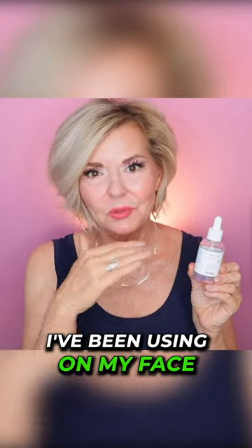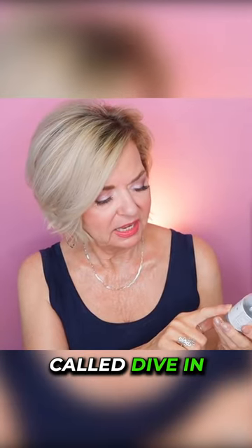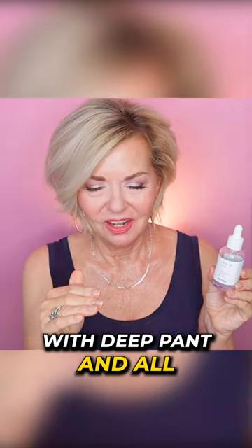The hyaluronic acid I've been using on my face when I've been derma rolling and microneedling is from a company called Dive In. This is a hyaluronic acid serum with dexpanthenol.